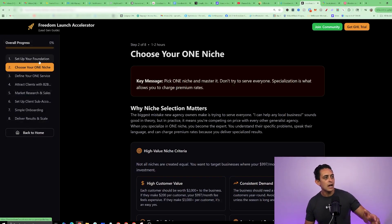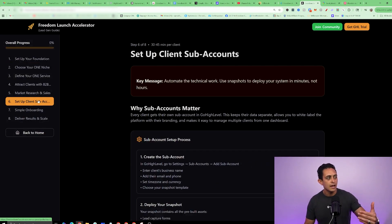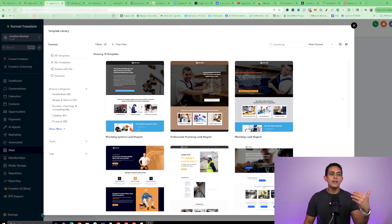I have an interactive guide that shows you exactly how to do every step of the process, even how to onboard your clients, how to set up their accounts — everything from A to Z. Make sure to stick to the end of this video because I'm going to give you access to that absolutely free. Now I want to show you how easy it is to build somebody a smart website in literally seconds.